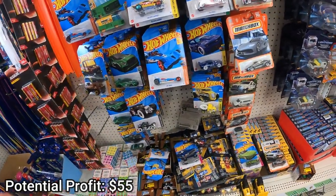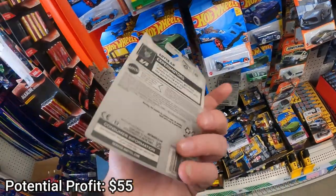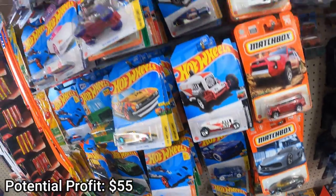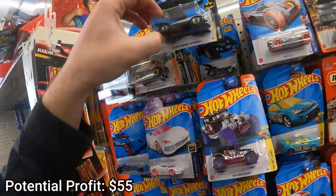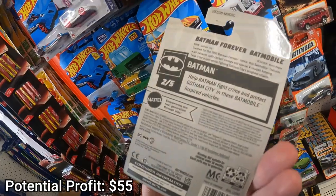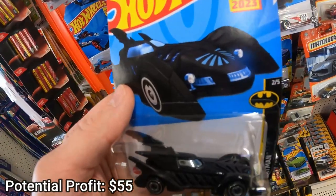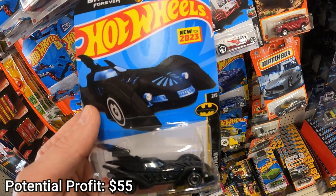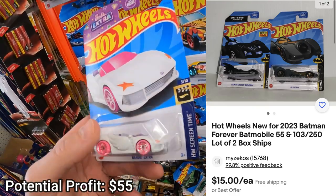I walked over to the toy section and saw they had just restocked Hot Wheels and Matchbox cars. These are a great way to make money. I could have spent all day going through them looking up each individual car name, but I only had an hour, so I looked for themes I know people like. I found some Batman cars I can sell both of for about $12 total. There are other licensed cars you can sell for more — there's so much more to selling Hot Wheels than I can cover in a short YouTube video.